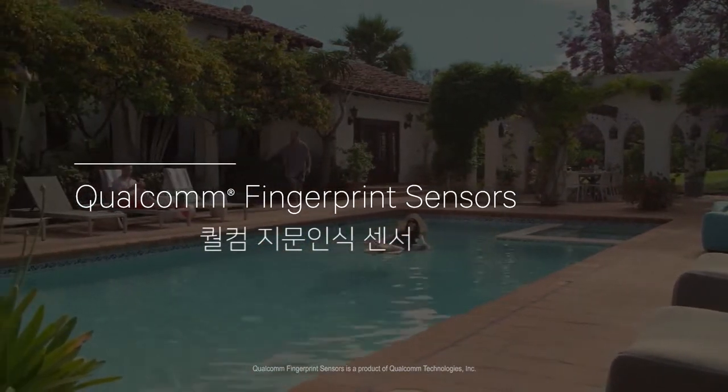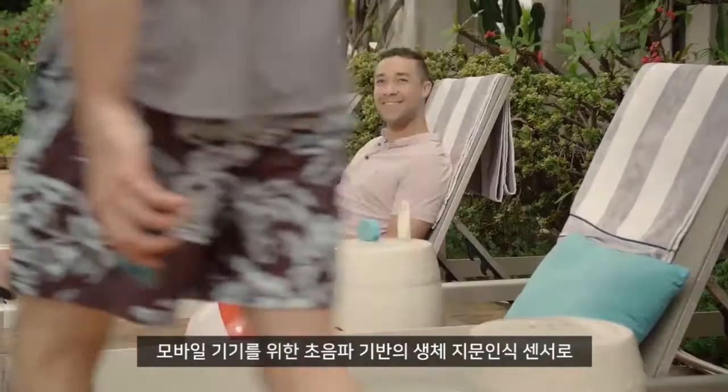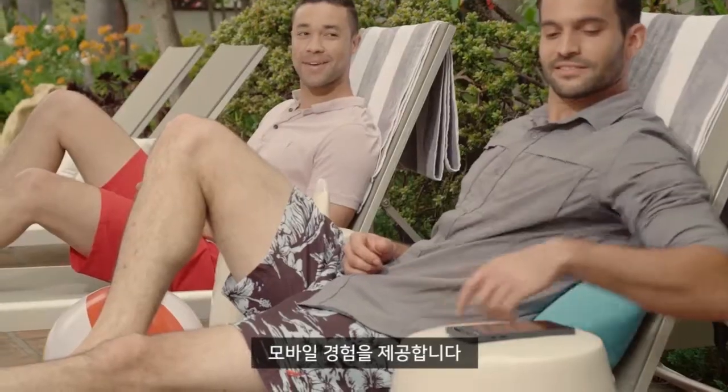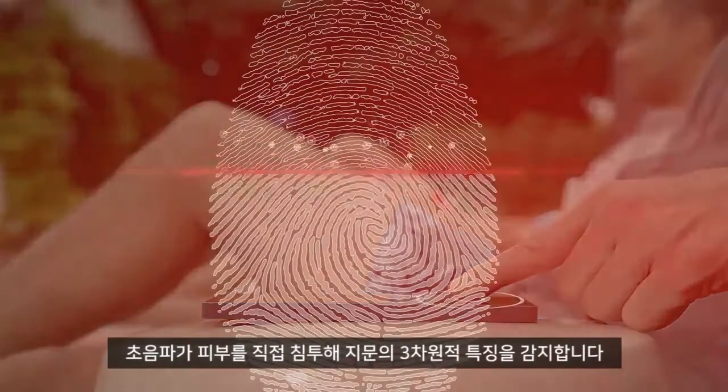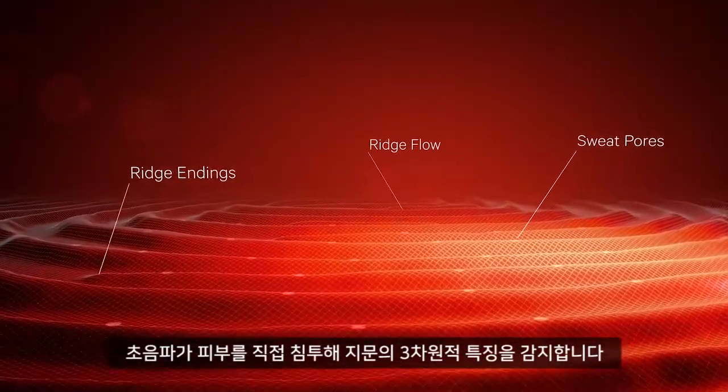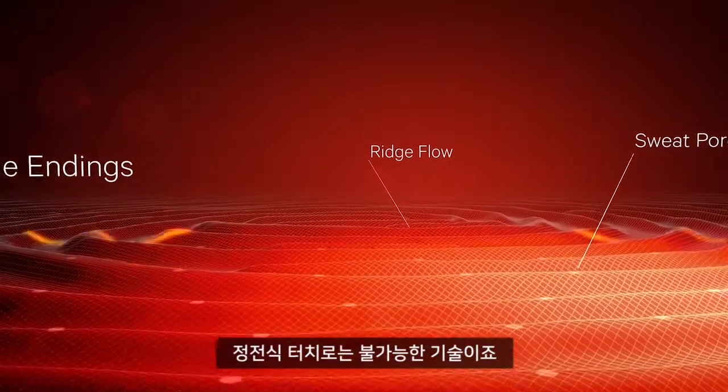Qualcomm Fingerprint Sensors: ultrasonic-based biometric fingerprint sensors for mobile devices designed to support superior authentication security, distinct mobile form factors, and unique mobile experiences. Using ultrasonic sound waves to directly penetrate the skin, three-dimensional details of a fingerprint can be detected in ways not possible with capacitive touch.